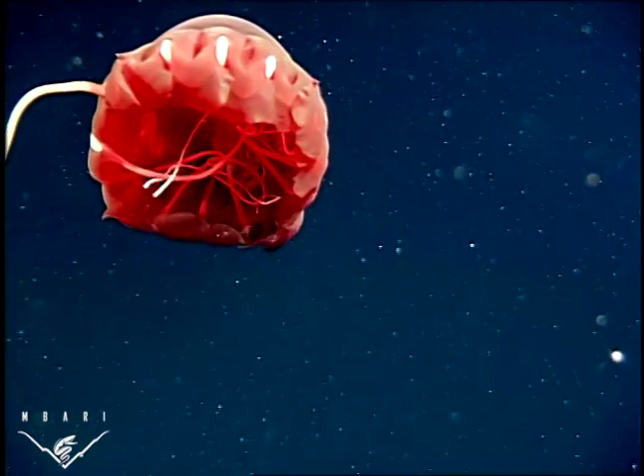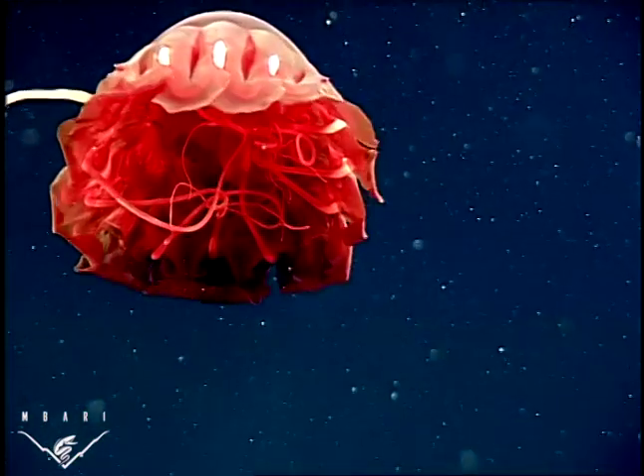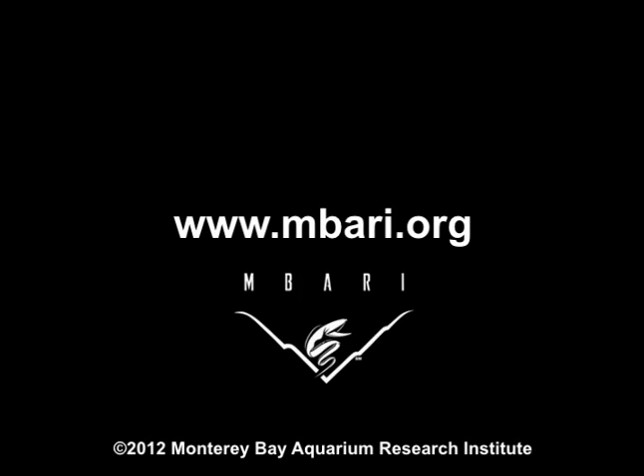You can learn more about Ambari's return to the Gulf of California and other research endeavors by visiting www.ambari.org. This is Erin Lowry for the Monterey Bay Aquarium Research Institute.